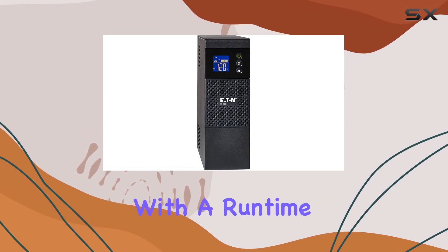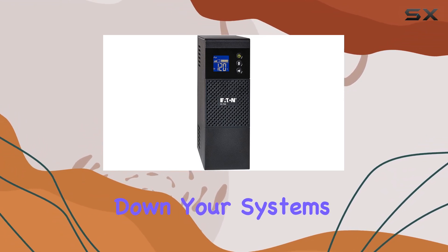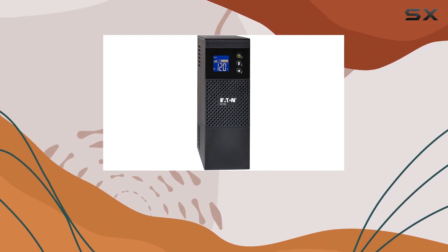Now let's talk runtime. With a runtime of four minutes, this UPS provides a brief window for you to save your work and safely shut down your systems during short outages. While it may not offer extensive backup time, its swift response can prevent data loss and equipment damage.